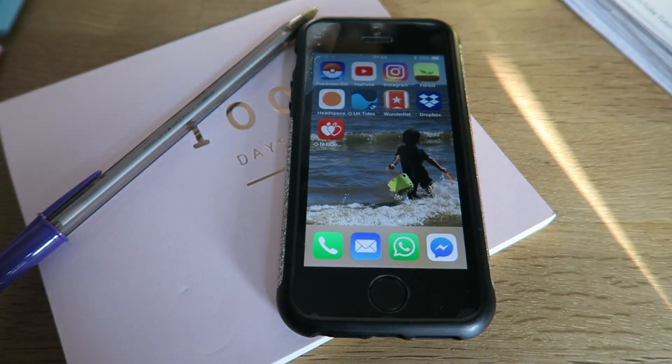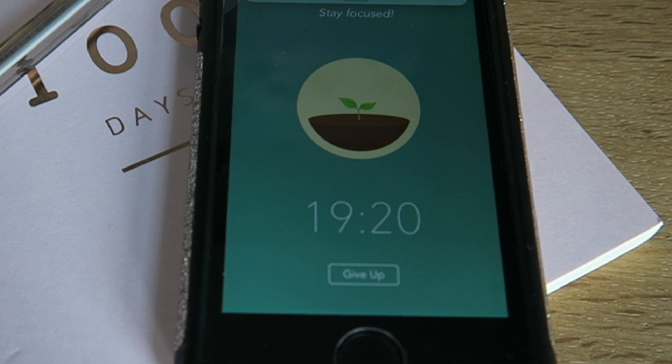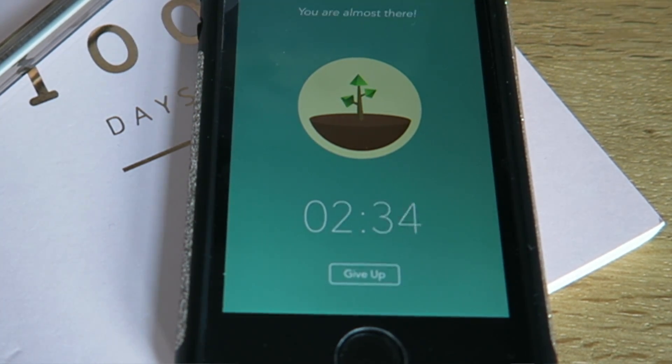Once you've got everything sorted and organized and have everything you need in one place, I want you to set a timer on your phone for 25 minutes. You can set this as a simple timer or use one of the many apps out there that will lock down your phone for 25 minutes — some even give you a reward if you don't touch your phone. Those are the only circumstances you can have your phone on your desk.